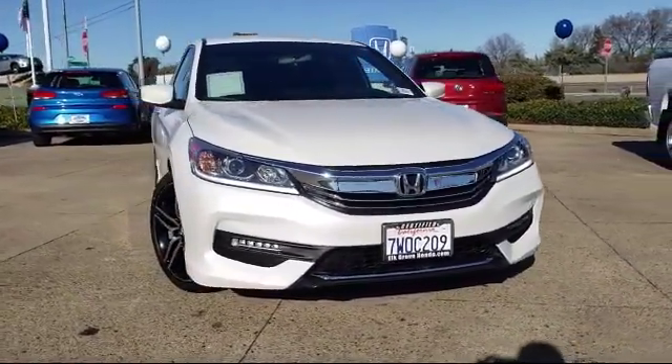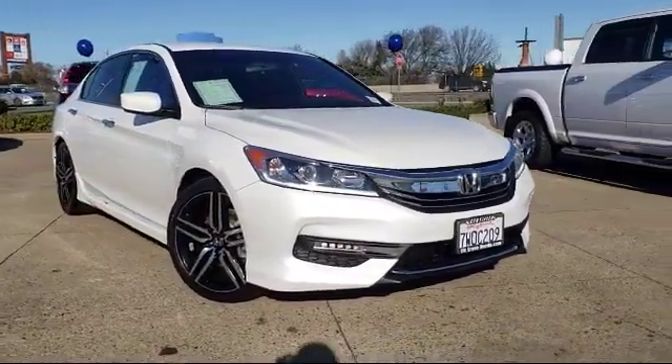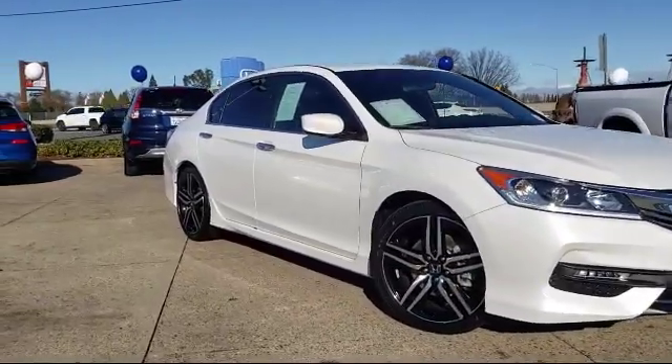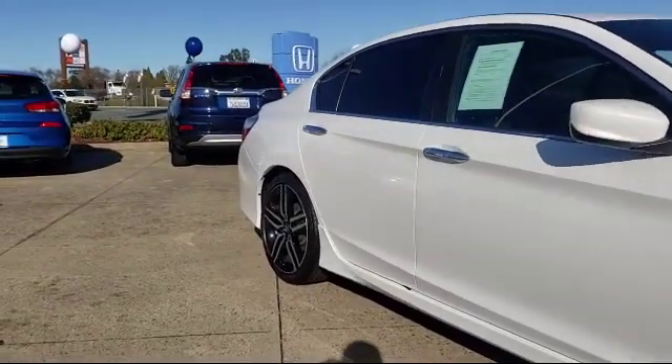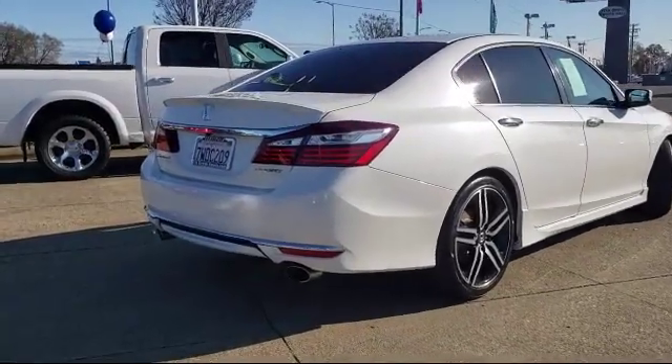It comes equipped with rear view camera, steering wheel controls, rear spoiler, keyless entry, alloy wheels, tire pressure monitoring system, air conditioning, power driver seat, traction control, power windows, and has less than 30,000 miles on the odometer.